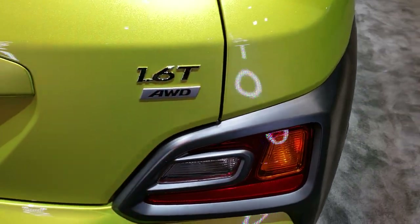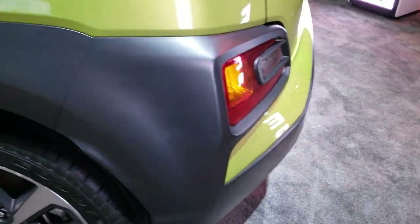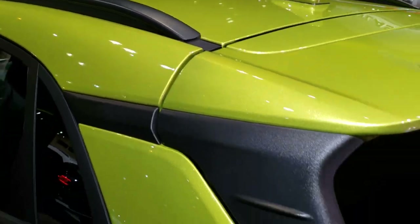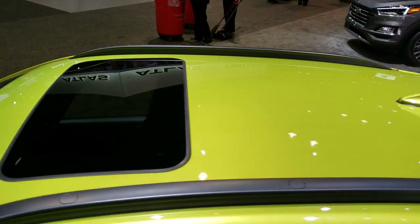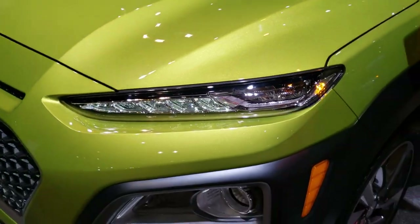This one has the 1.6-liter turbocharged four-cylinder motor which pumps out 175 horsepower. This one is all-wheel drive. We shoot all of our videos in 1080p 60 frames per second, so if you have HD capabilities on your computer, tablet, or smartphone, turn them on right now — it's like you're right here looking at the vehicle with me, and definitely your best way to check out the vehicle without actually being here at the Chicago Auto Show.